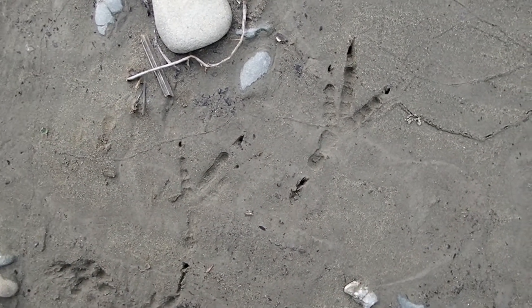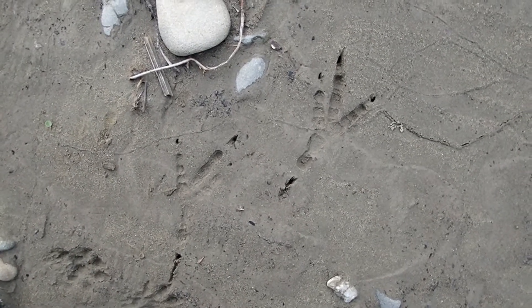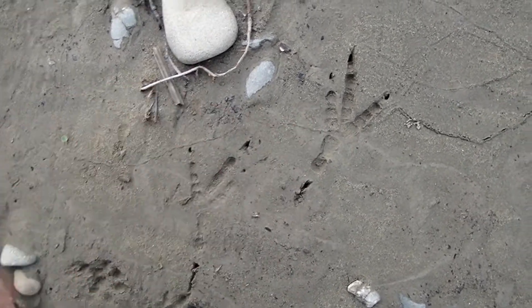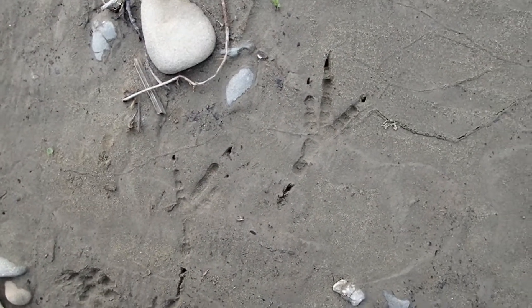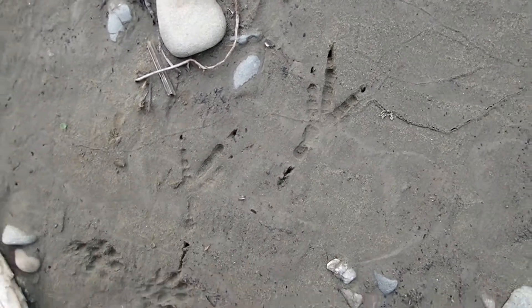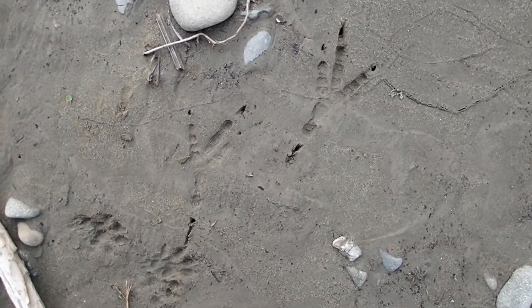These are the tracks of a raven. Ravens, crows, jays — the corvids — have this kind of structure to their feet where toe two is closer to toe three than toe three is to toe four. So look for that in your corvid species.